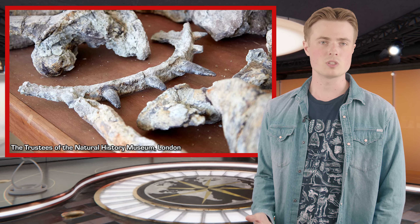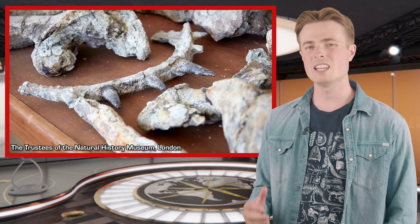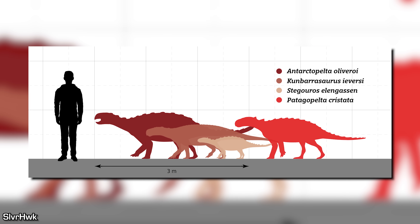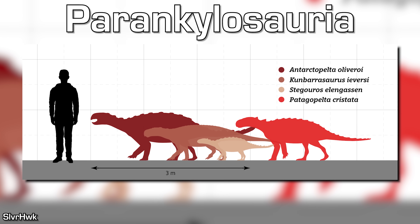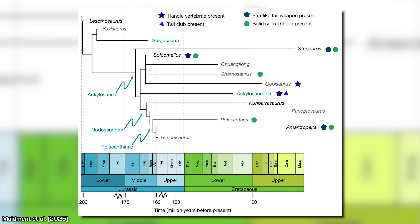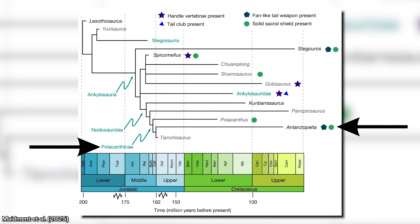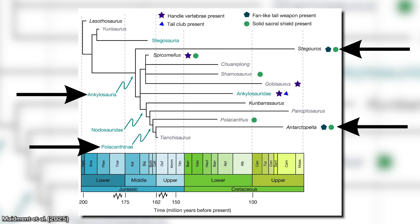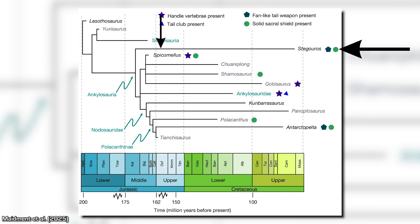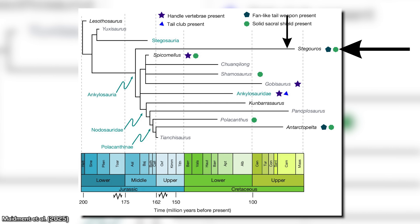Not only do these new discoveries upturn our understanding of when certain anatomical features evolved, but they have also significantly reshaped the entire structure and relationships within the Ankylosaur family tree. Some recent studies found evidence for a group called Parankylosauria, containing Ankylosaur species from the southern hemisphere such as Stegoros and Antarctopelta. However, this new research splits up the proposed members: one of them, Patagopelta, might not even be an Ankylosaur; Antarctopelta is found to be a Polacanthine; while Stegoros is classified as the earliest branching Ankylosaur despite living at the end of the Cretaceous, implying a very long ghost lineage with no other fossil evidence yet.